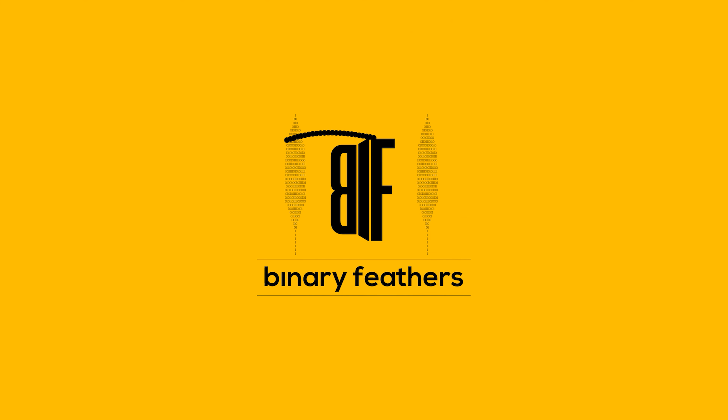Hello everyone. What really happens when you delete a file from your computer? Where do those files go? Welcome to 2-Minute Tech, where we try to understand technology in just two minutes.